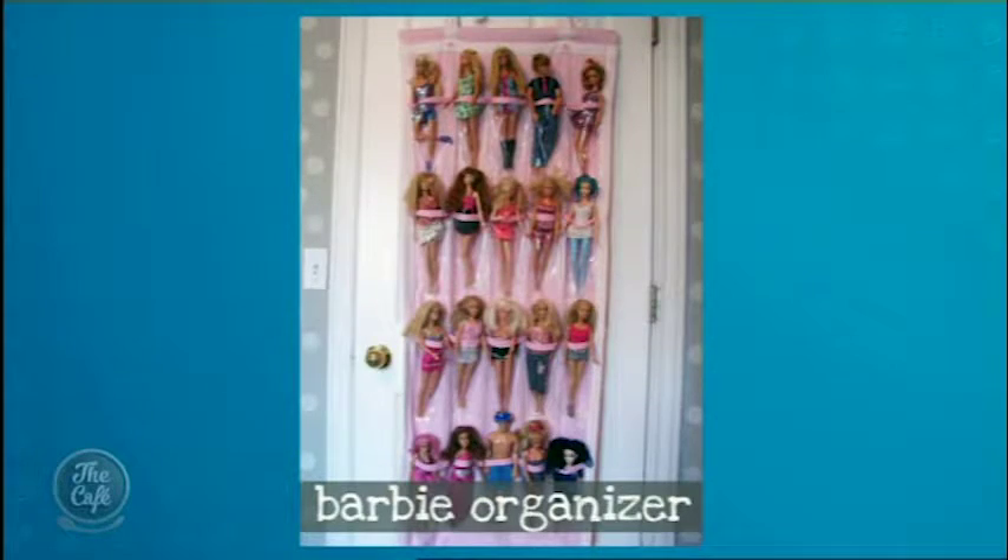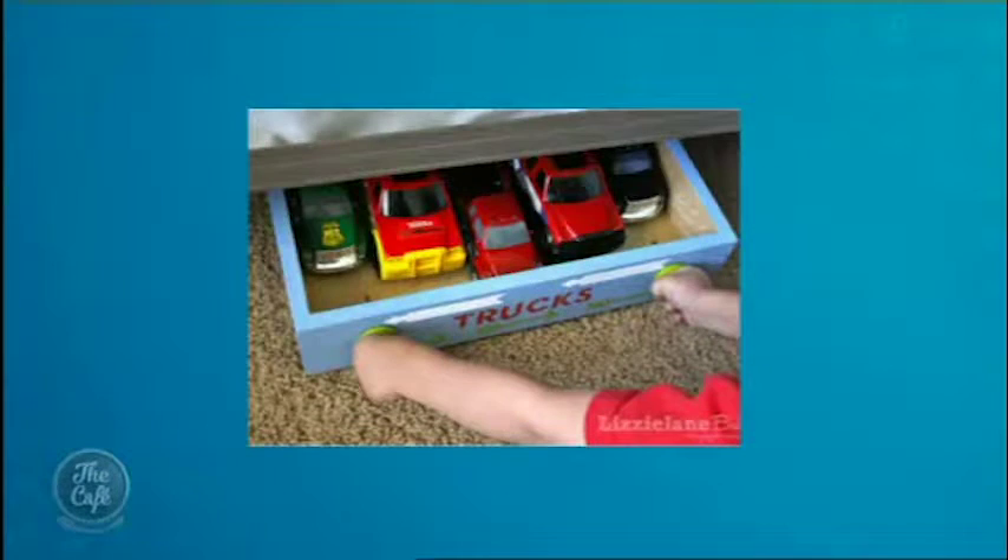Moving on from there, Jasmine found some real treasures. There's the Barbie storage system, which is a shoe holder — check that out! That's clever. That child doesn't really play with those Barbies, they've still got their hair. You could use that for your Barbies!